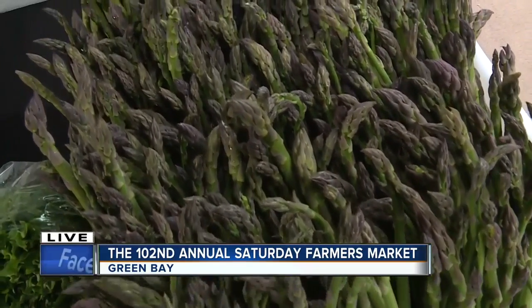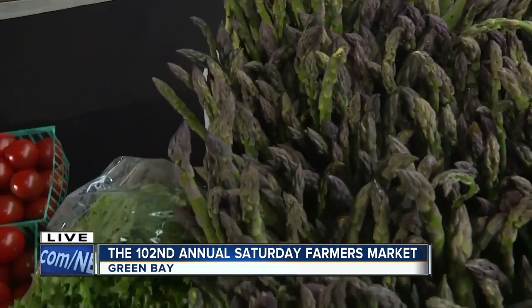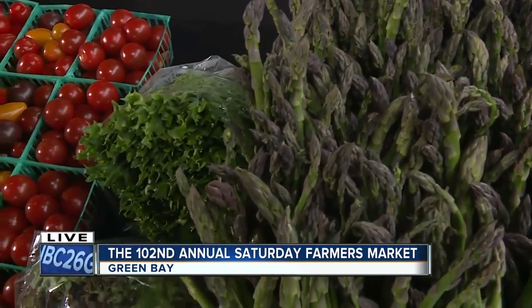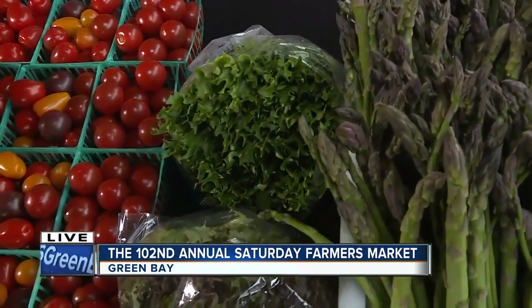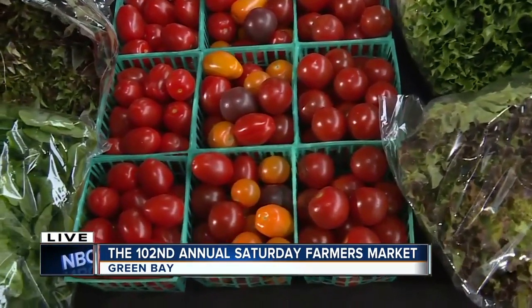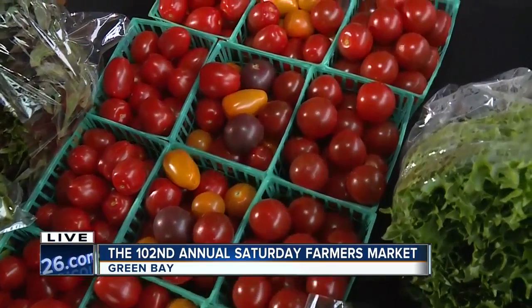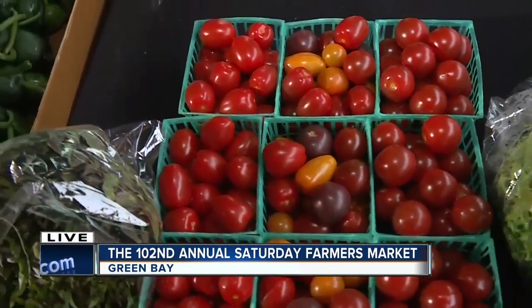You guys must have had a hard year with all of the bad weather. But what would you say is your favorite thing that you sell? Oh, by far, our tomatoes. They're sweet, juicy. It's the first thing we look forward to every year — that first BLT, the first cherry tomatoes put on a salad. Those are by far the first crops of the season that we really look forward to.